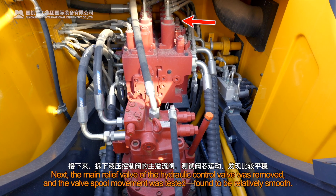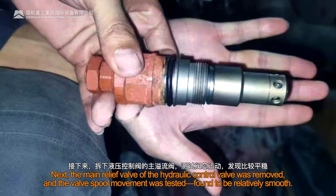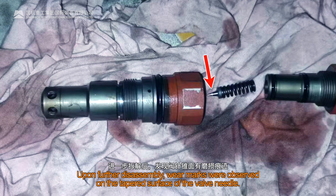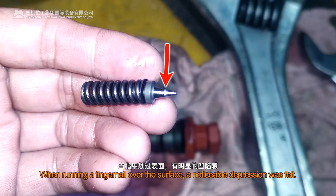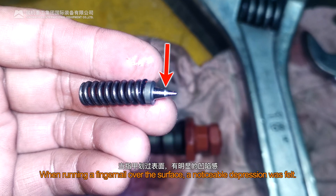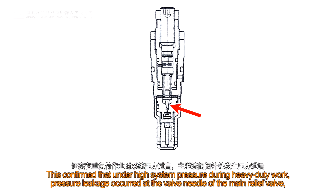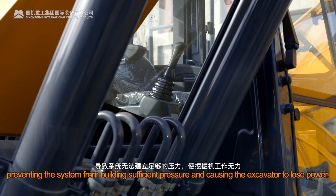The main relief valve of the hydraulic control valve was removed and the valve spool movement was tested, found to be relatively smooth. Upon further disassembly, wear marks were observed on the tapered surface of the valve needle. When running a fingernail over the surface, a noticeable depression was felt. This confirmed that under high system pressure during heavy-duty work, pressure leakage occurred at the valve needle of the main relief valve, preventing the system from building sufficient pressure and causing the excavator to lose power.